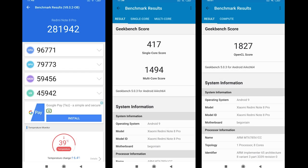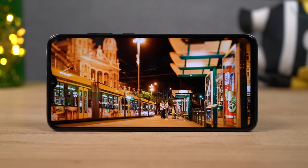These are the AnTuTu and Geekbench scores. When it comes to performance, this phone is definitely a beast.